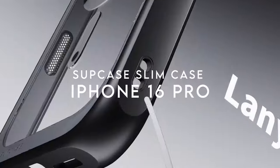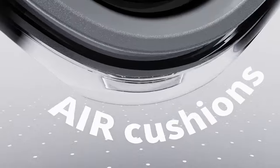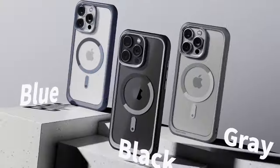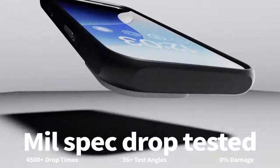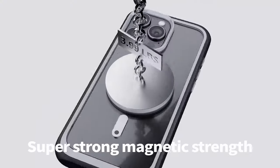On number 3, Supcase Slim Case. The Supcase Slim Case for iPhone 16 Pro delivers a blend of protection and functionality with a sleek design. The case features a tritium button design, providing quick and precise access to the camera control and capture button functions without interfering with your iPhone's usability.